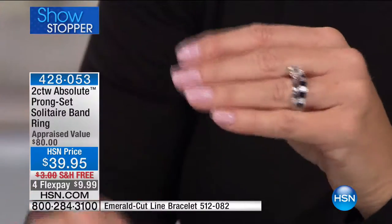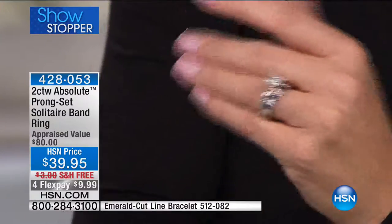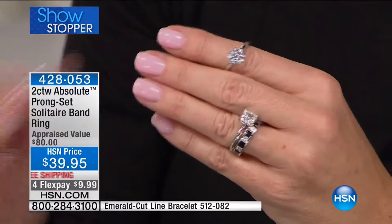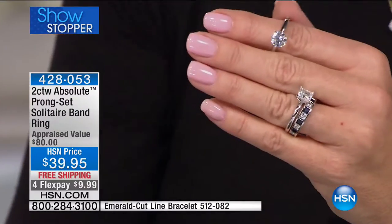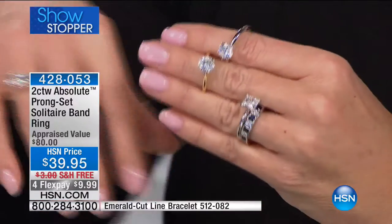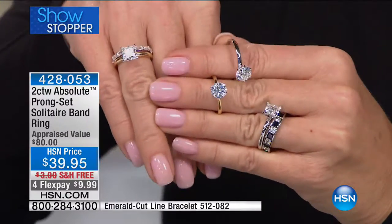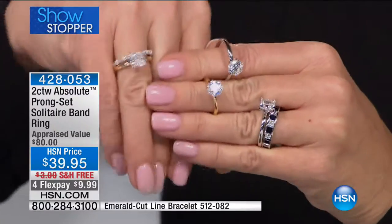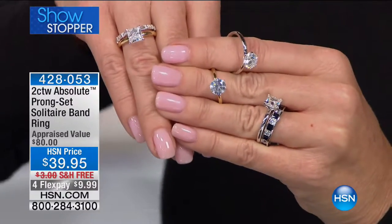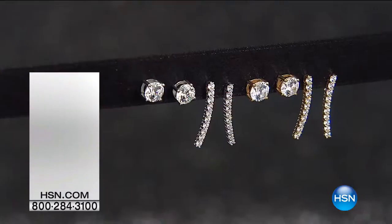We have the silver and the vermeil in the princess, and the same thing in the round and in the princess in gold — in the six-pronged setting in your round solitaire. How pretty is that? We still have all sizes, five through ten, getting limited across the board. Not $80 — today it's $39.95, free shipping, and four or five monthly flex payments.